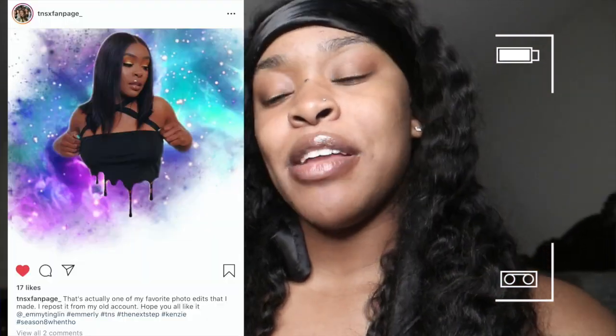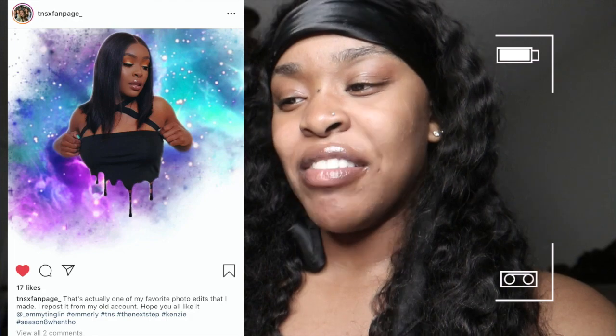Hey guys, sorry I look busted — I was editing and I forgot to do my shoutout of the day. My shoutout goes to TNSXFanPage underscore. It's just a really cute picture — I love it, I love the background. Thank you so much for your edit. Don't forget, if you want to be featured in my next video, tag me and make them cuter than ever as you guys usually do. Don't forget to like, comment, and subscribe down below.